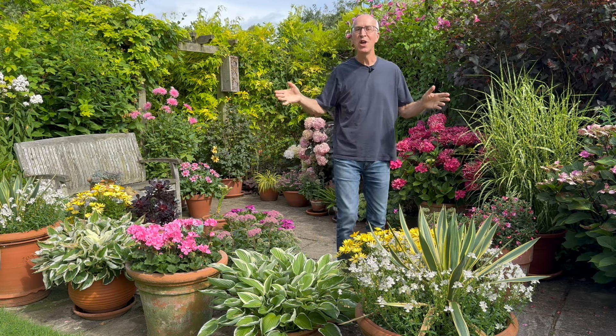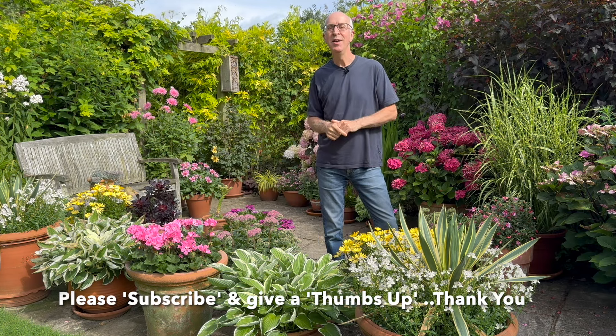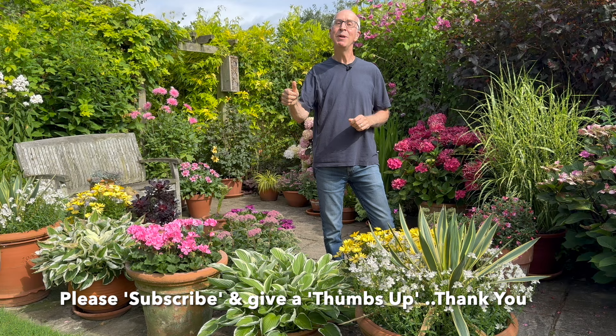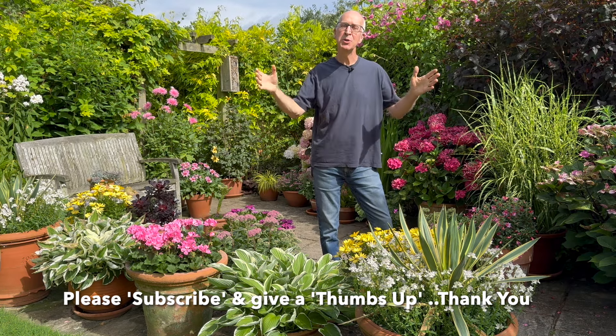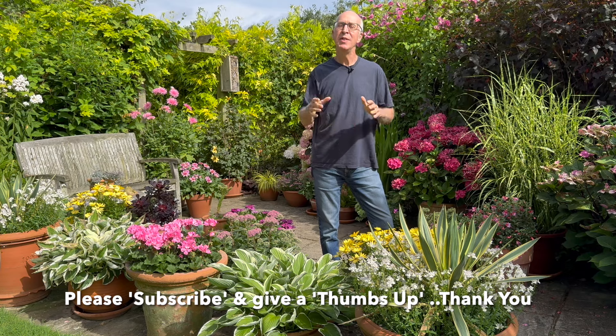It's always a pleasure sharing my hints, tips, ideas and advice with everyone. Please give this video a thumbs up, hit that subscribe button, and subscribe to my gardening channel. There are plenty more videos on my channel for you to enjoy too.